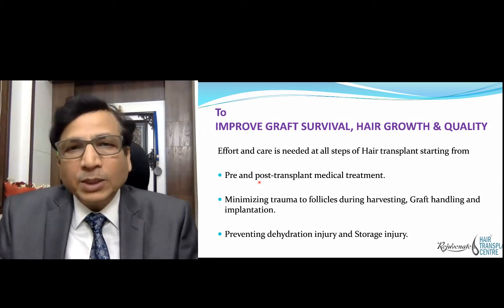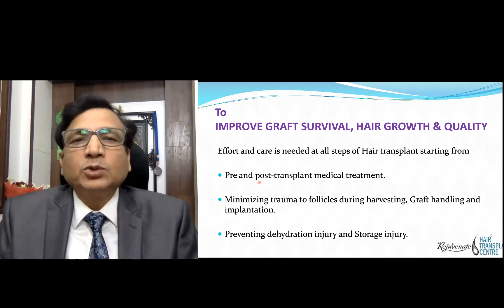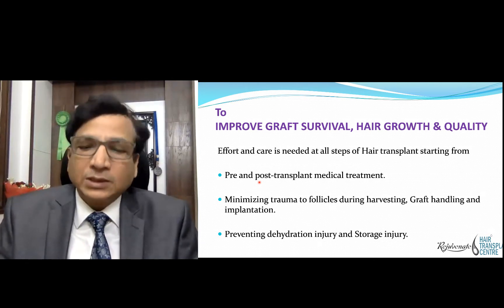The storage injury — when the grafts are kept outside the body they suffer from ischemia, and you should try to reduce that ischemic injury.